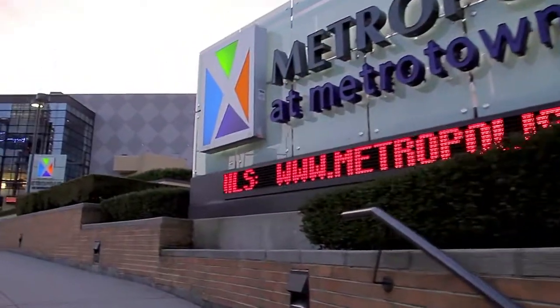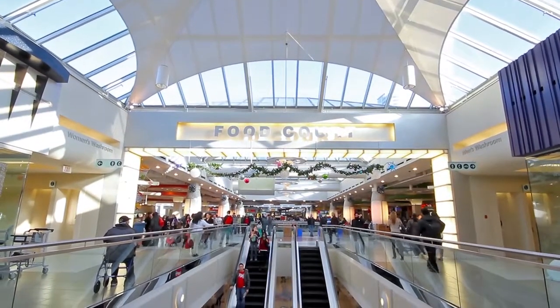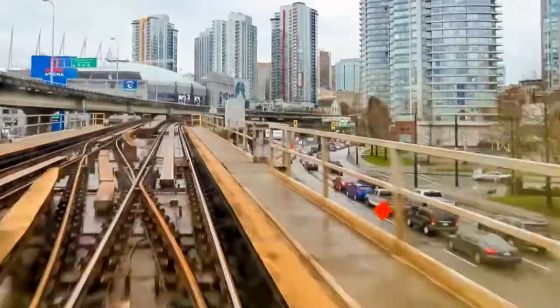This home is walking distance to Metropolis at Metro Town, one of the biggest malls in the city with hundreds of stores, restaurants and services, a movie theatre, and the Metro Town SkyTrain Station for an easy commute into downtown Vancouver.